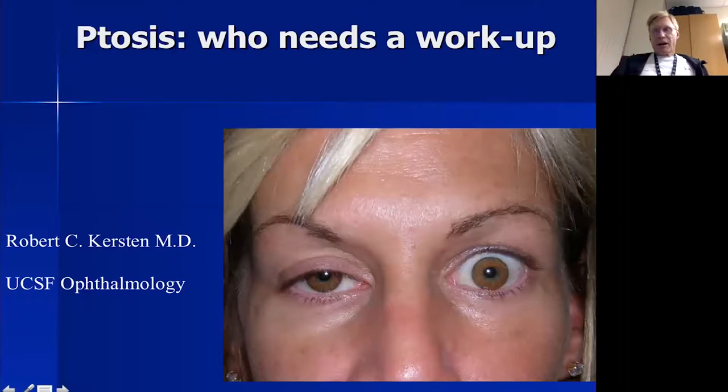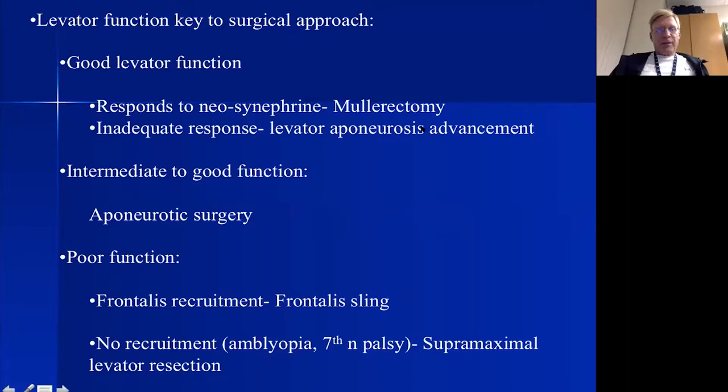Two weeks ago we talked about the differential diagnosis of ptosis, and now I want to talk about the surgical correction of ptosis. We break ptosis up into those patients whose third cranial nerve and levator muscle are normal, but the attachment of the levator muscle to the eyelid — the levator aponeurosis — is either stretched, pulled loose, thinned, or weakened. The lid sits at the wrong height, yet there is still good levator function.